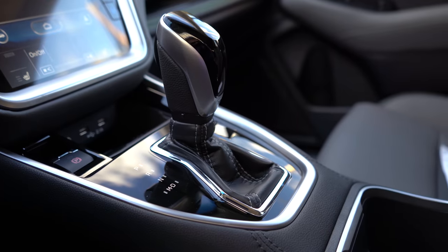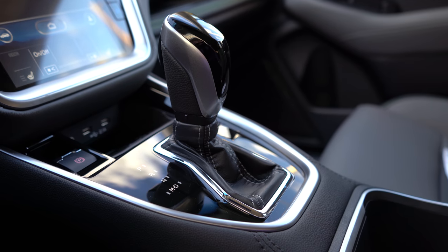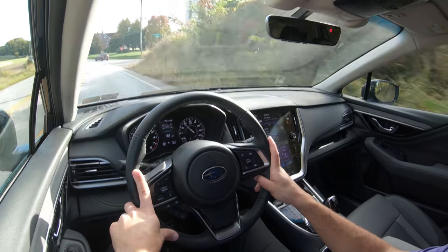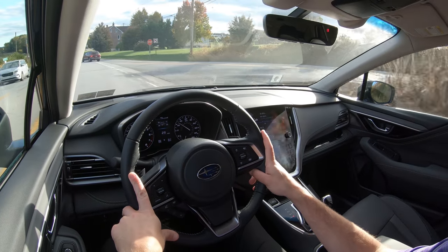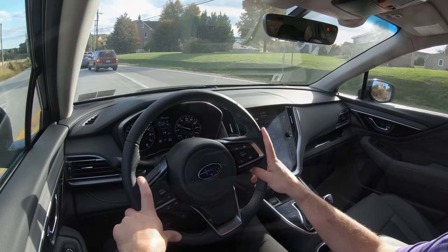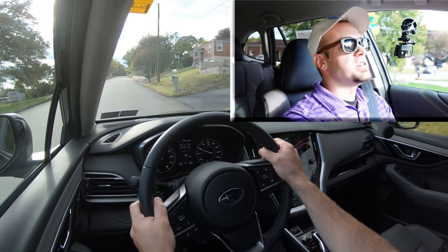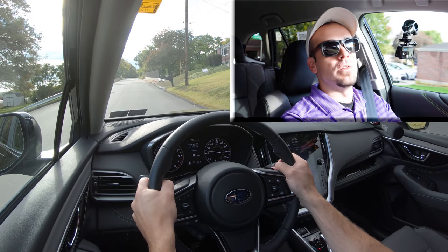I'm going to push the shifter all the way back and to the left to get full manual shift mode and test out the paddle shifters. Keep in mind this is a CVT, so it's simulated shifting, but I still want to see how quickly they react. Let's find a straightaway and test them out here in our 2021 Outback.